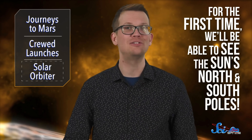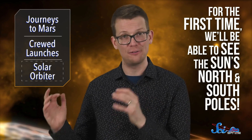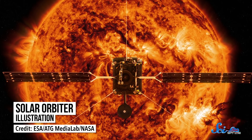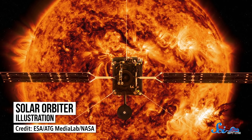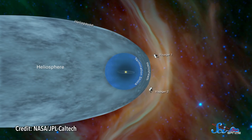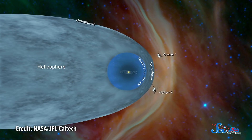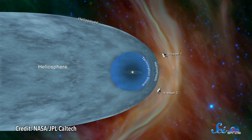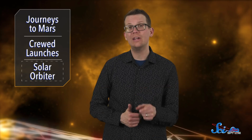It might not look that different from the rest of the Sun, but there's a lot of interesting physics happening up there. For example, scientists are hoping to look at the magnetic field lines around the poles to figure out how the Sun makes its magnetic field. The Solar Orbiter will also study the Sun's heliosphere — a bubble shaped like a windsock that's filled with plasma from the Sun and extends beyond all our solar system's planets. It won't get as close to the Sun as NASA's Parker Solar Probe, but it has more instruments, so the two spacecraft will team up to tell us as much about our star as they can.